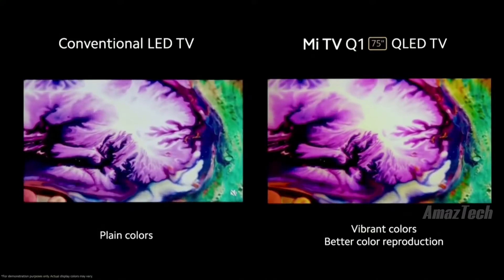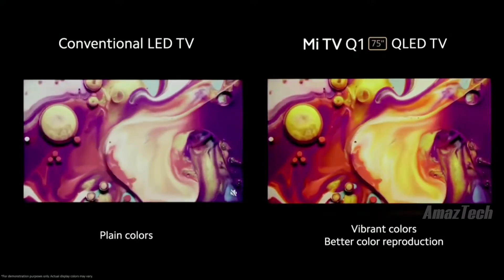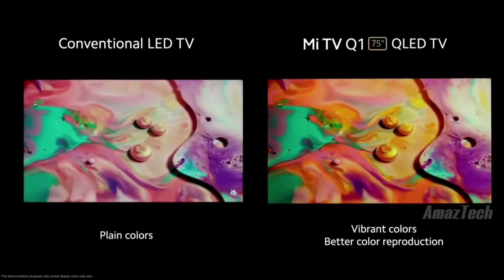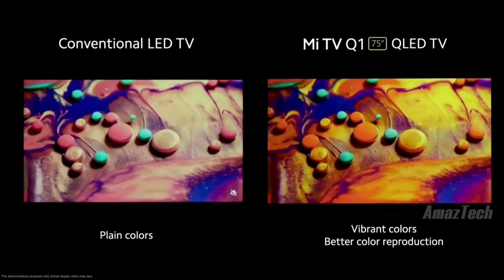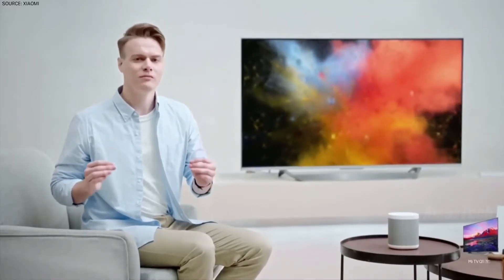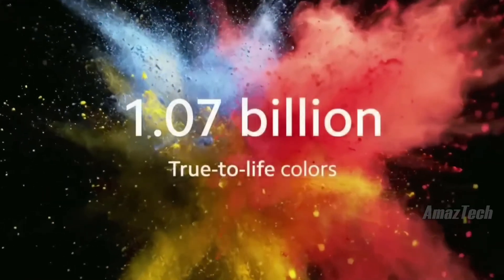First, plain LED TV — colors are flat. Now, bam! QLED TV with true-to-life vibrant colors. It's amazing the difference just a few quantum dots can make. In fact, Mi TV Q1 75-inch with quantum dot technology is capable of providing more than a billion true-to-life colors.